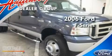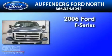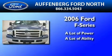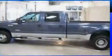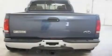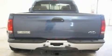This is a 2006 Ford F-350. Its top features include front and rear reading lights, a leather interior, and 17-inch wheels.